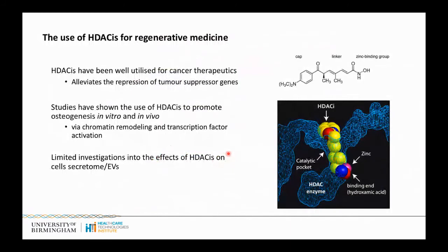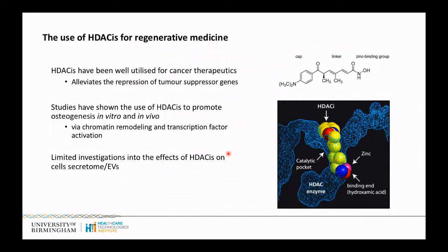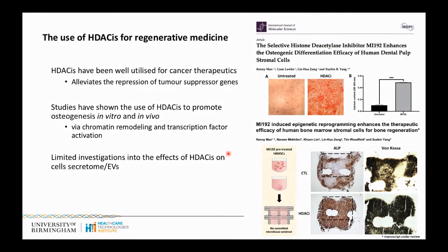Epigenetics is the study of controlling the cell's transcriptional potential without altering the underlying DNA sequence, possibly providing a much safer way of enhancing EV parental cell phenotype. There are numerous different epigenetic modifications that occur within the cell, and one of the most well-studied processes is acetylation, which has been shown to enhance differentiation by chromatin remodelling and transcription factor activation. HDAC inhibitors are small molecular compounds well-utilised primarily within cancer therapeutics for many decades. However, there's been a growing use of these epigenetic-modifying compounds in enhancing osteogenesis both in vitro and in vivo, creating a growing precedence to use them to enhance the therapeutic efficacy of EVs secreted from cells as an acellular tool for bone regeneration.